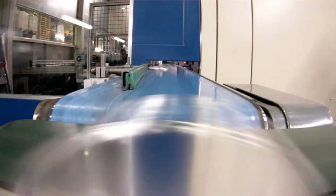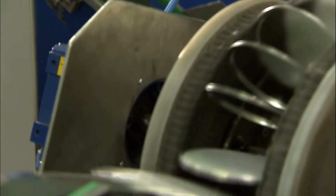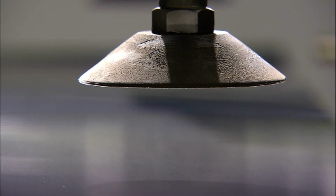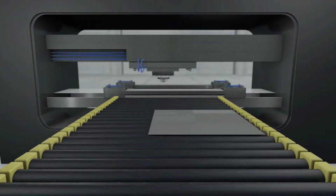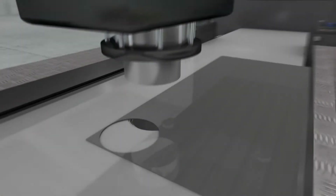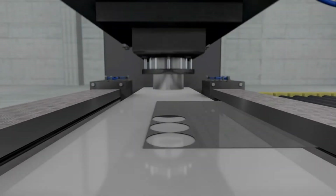A further innovation can be found in the company's fabrication shop, where the bottoms, lids and rings for the tin cans are produced. They used to be punched out of long strips of tin, but the problem was the large amount of waste left over from the punching process. The new portal press, on the other hand, can process entire sheets, making better use of the surface area and conserving material.